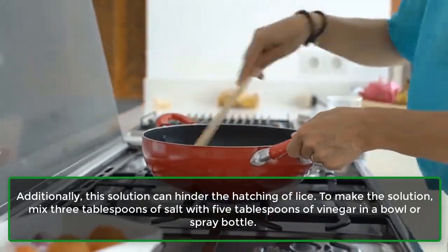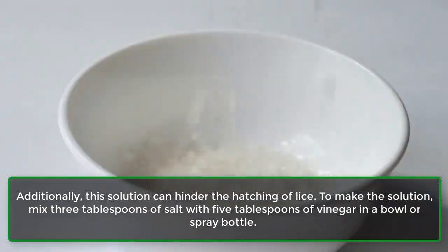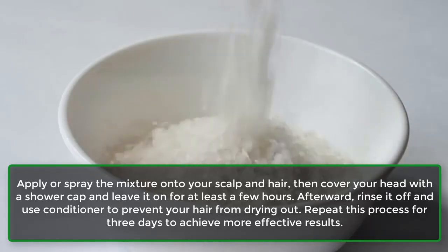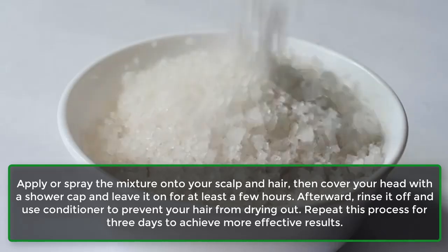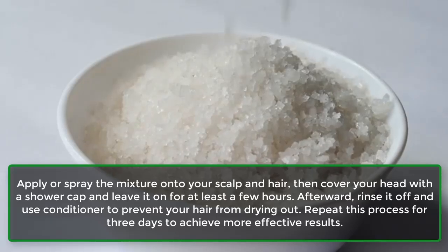To make the solution, mix 3 tablespoons of salt with 5 tablespoons of vinegar in a bowl or spray bottle. Apply or spray the mixture onto your scalp and hair, then cover your head with a shower cap and leave it on for at least a few hours. Afterward, rinse it off and use conditioner to prevent your hair from drying out. Repeat this process for 3 days to achieve more effective results.